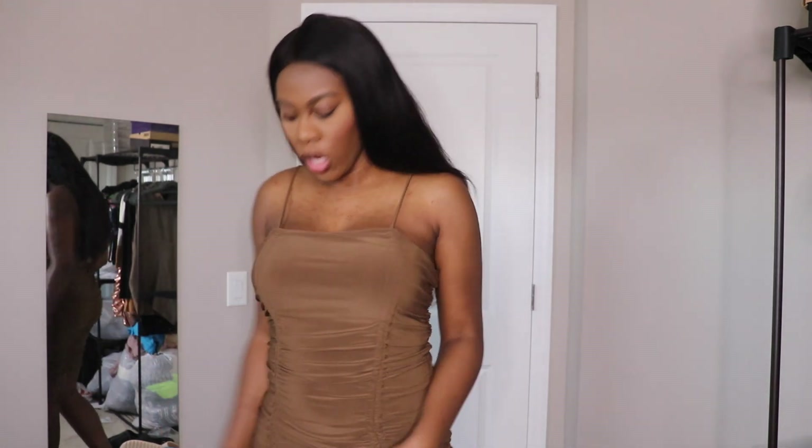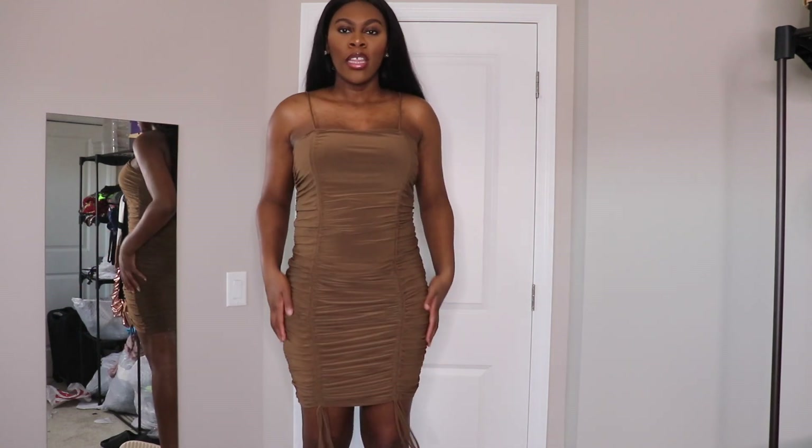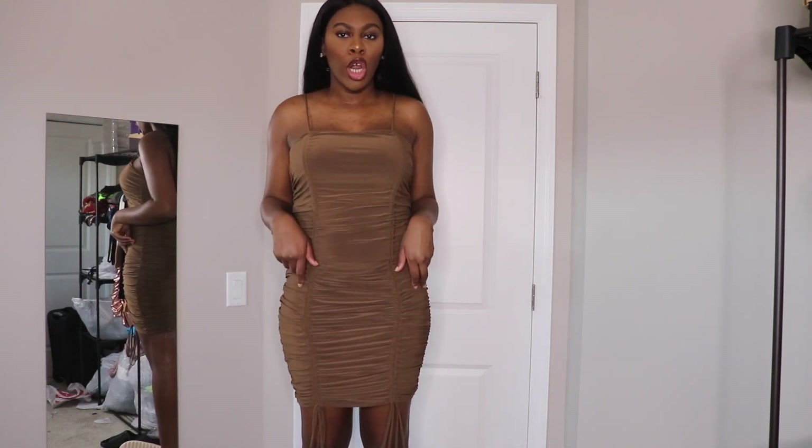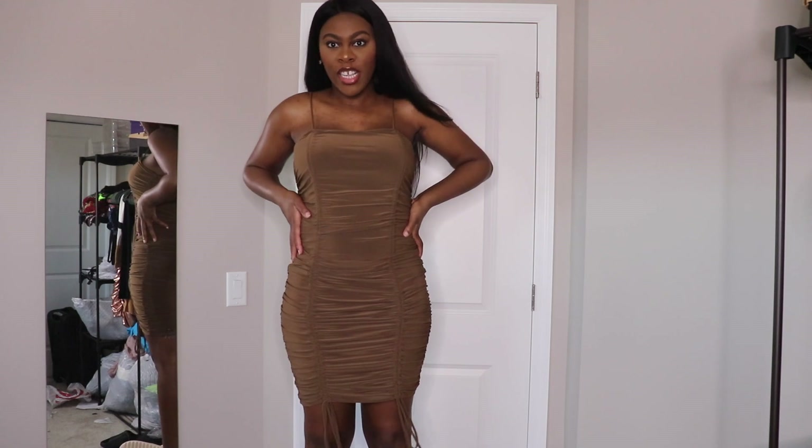This is what it looks like — the length you can make it longer or shorter. So this is the chocolate color, this is what it looks like up close.